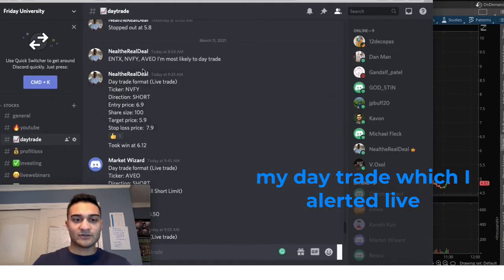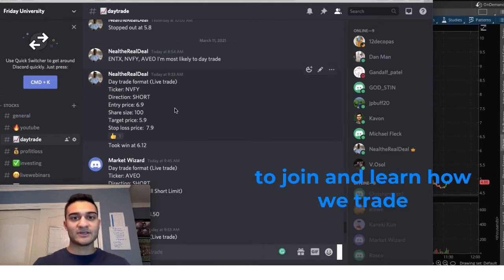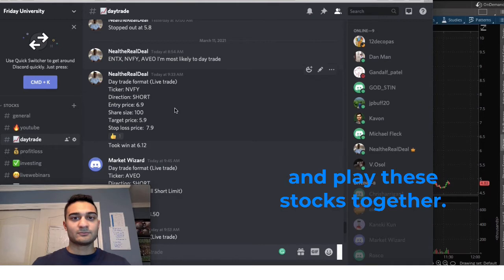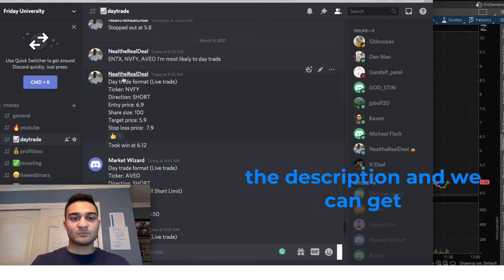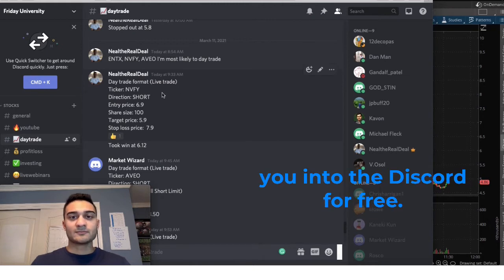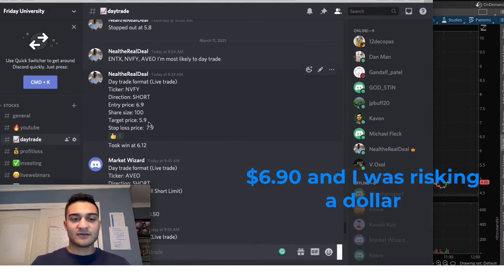My day trade was alerted live in my Discord. If you'd like to join and learn how we trade and play these stocks together, just send me an email — it's in the description — and we can get you into the Discord for free.